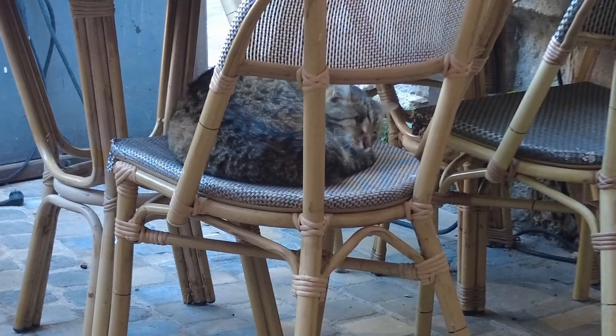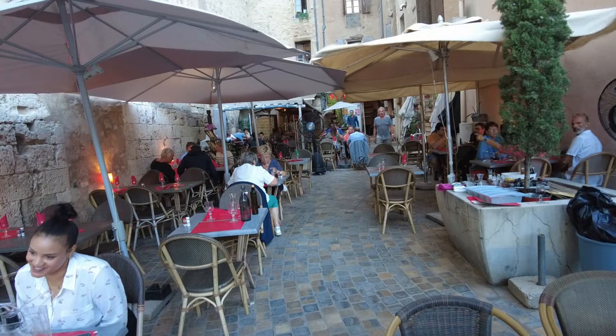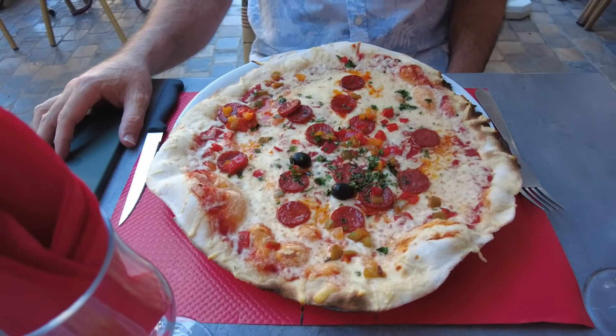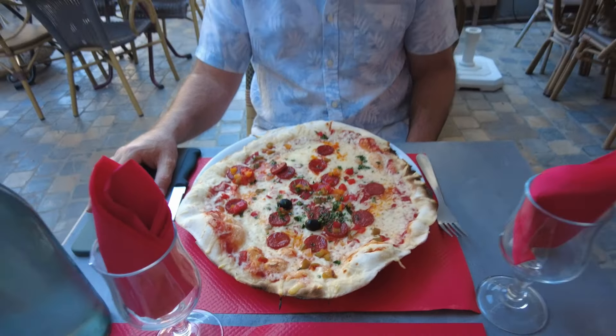We've had a walk around the town and now here we are at a pizzeria. Having had a good French meal last time, I thought we'd have pizza tonight — mainly because it's a bit cheaper, and also for a change. This is a Salade Niçoise, and this is a Pompe pizza which must have a bit of heat to it.